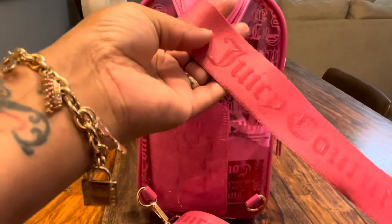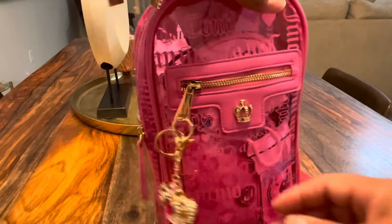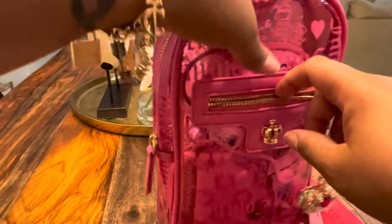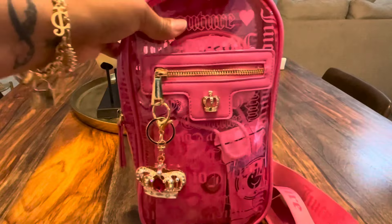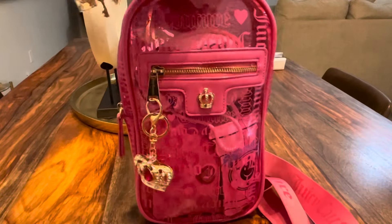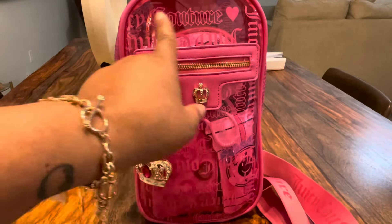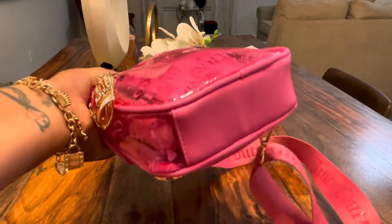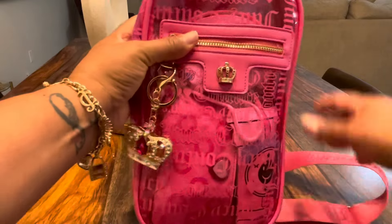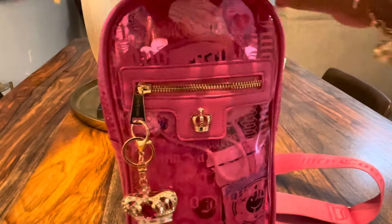It's a really cute bag. It has the illusion of a pocket but it actually doesn't have a pocket. It's really cute — it just has the Juicy Couture branding. Of course it doesn't have any feet at the bottom, but let's get into this bag really quick.